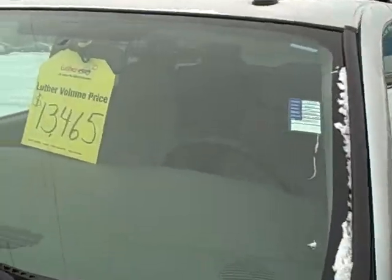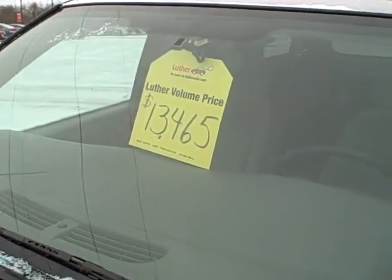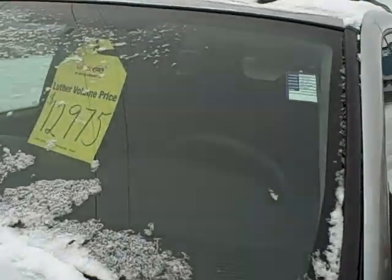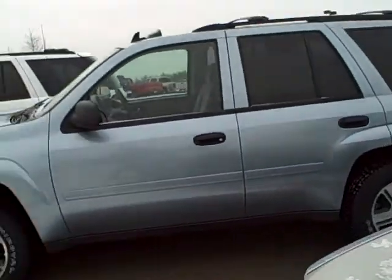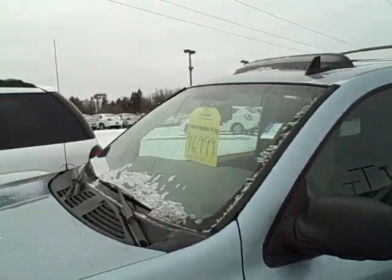And here we've got a Trailblazer, an '05, for $13,465. If you don't buy this, I will! We also have another '05 Trailblazer for $12,900 — under $13,000 — and you are four-wheeling it.